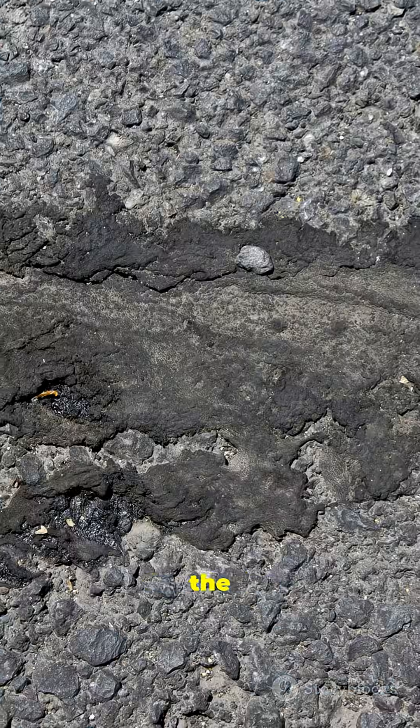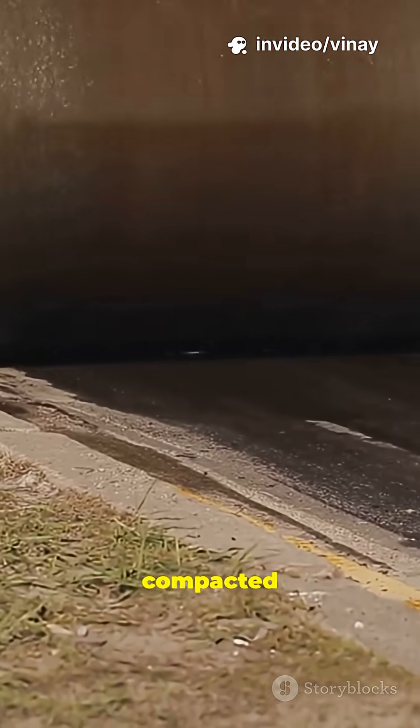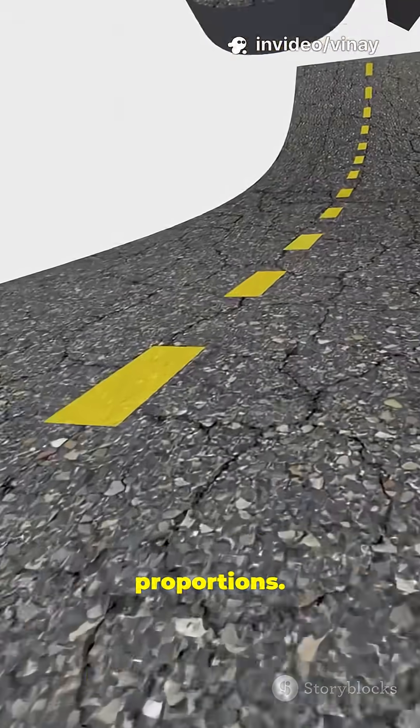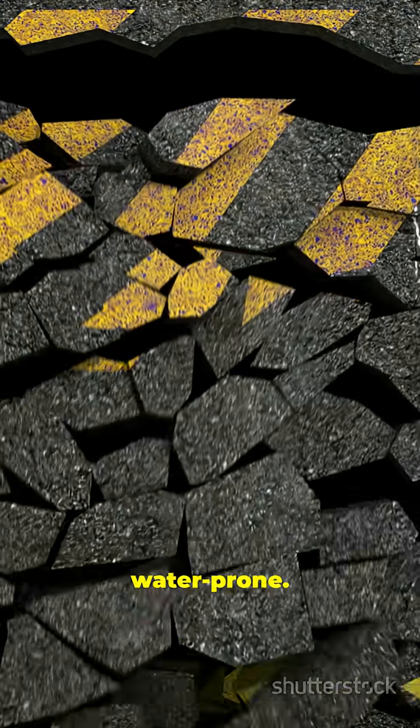New roads are layered systems. If the foundation fails, the surface follows. Weak or poorly compacted sub-base, trapped moisture from bad drainage, low-quality mix proportions — even tiny air pockets from bad compaction make the surface brittle and water-prone.